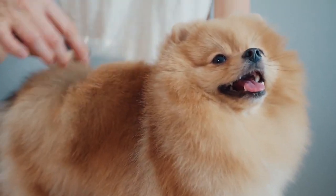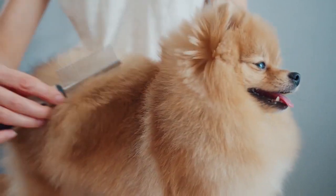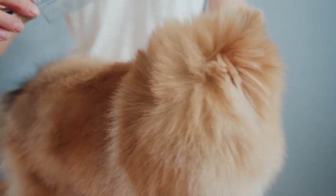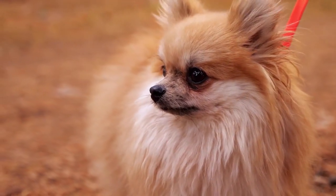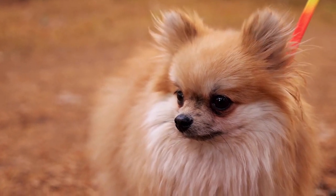Before adopting a new dog, it is advised to research the breed, such as their lifestyle, how to train them, their diet, and other essential factors. It is also vital that you know the common Pomeranian health issues that may affect your dog while growing up. It is also interesting to know their life expectancy and the things that you can do to ensure they live a happy, healthy, and long life.